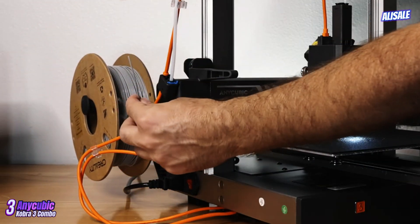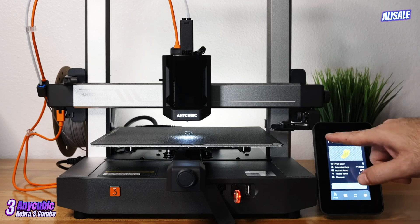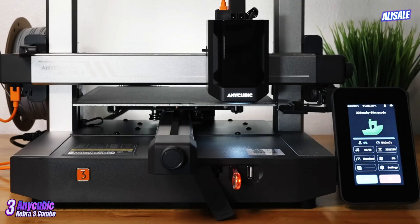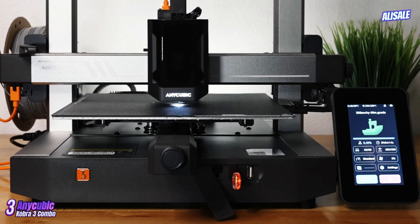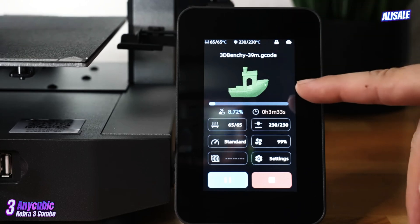One of the standout features of the Kobra 3 is its straightforward assembly process. The printer comes semi-assembled, allowing users to set it up within 20 to 30 minutes. The clear instructions, combined with pre-installed components, minimize the frustration often associated with assembling 3D printers.